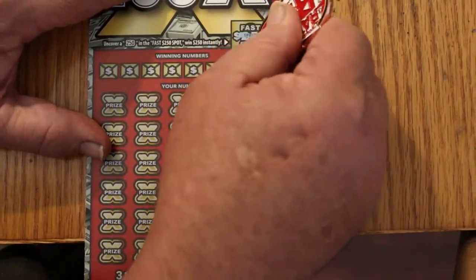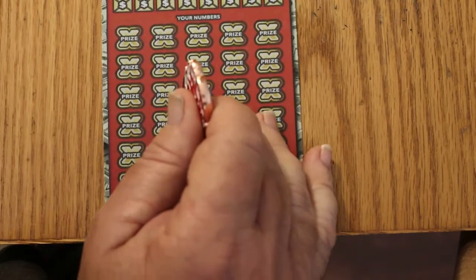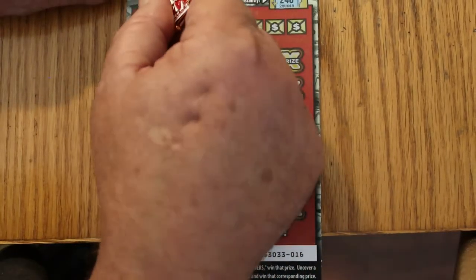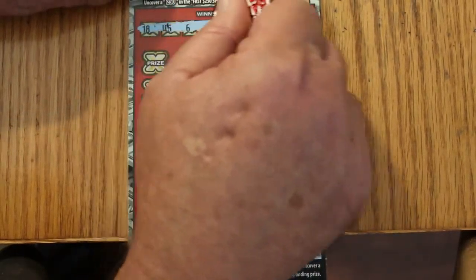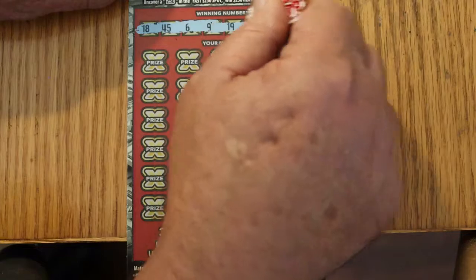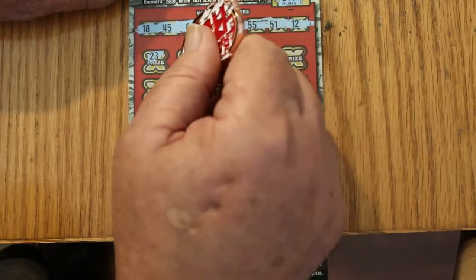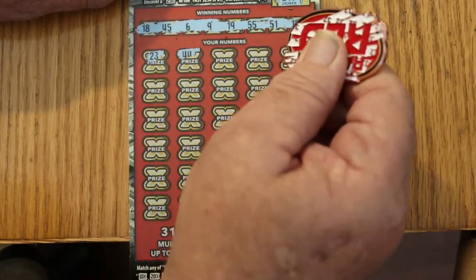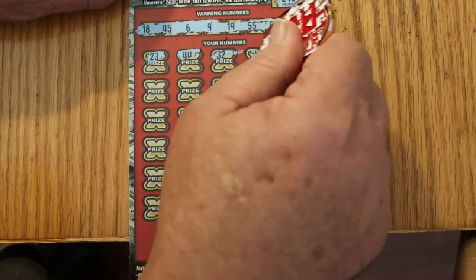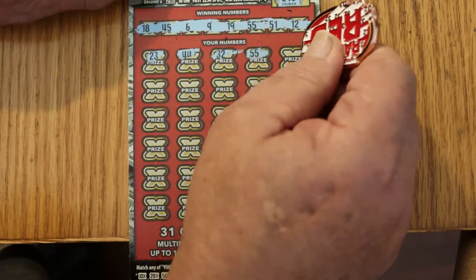Ticket 16 — fast $250 spot: nothing. In fact, I've only seen Johnny Ascato hit that thing once, so I had no great hopes for that. Your numbers: 18, 45, 6, 9, 19, 55, 51, and 12. Scratching: 23 nope, 44 no, 32 — Random Reds says 32, and nothing there. 55 — oh, we got a match! Very good, we're not having a blank session. That's a relief.